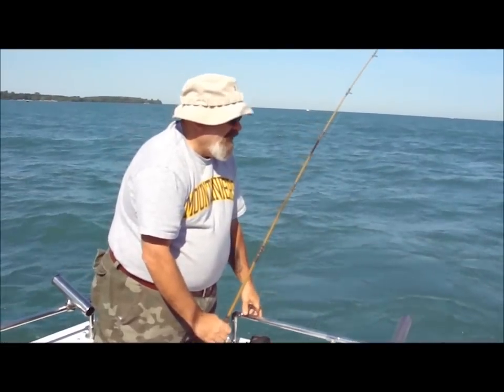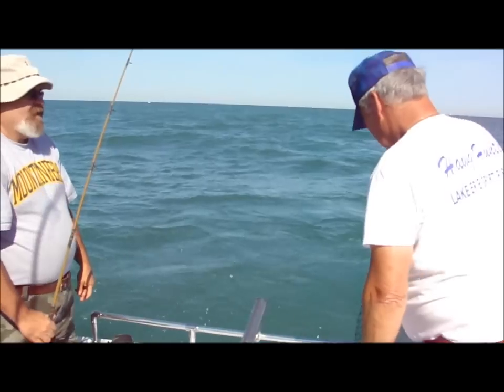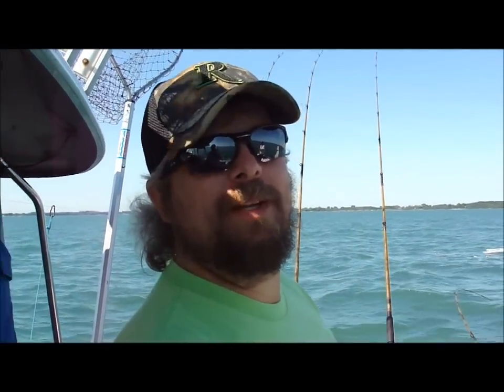What did you get, Hammerdick? That there is a sheep's head. A sheep head. Hammerdick did it — he caught the biggest one so far.